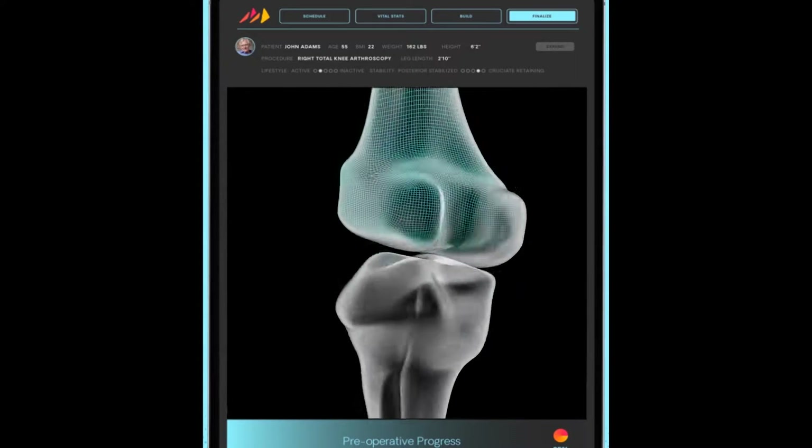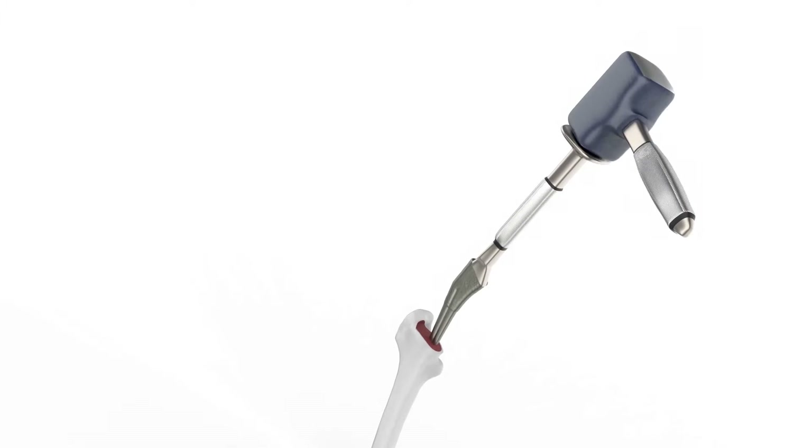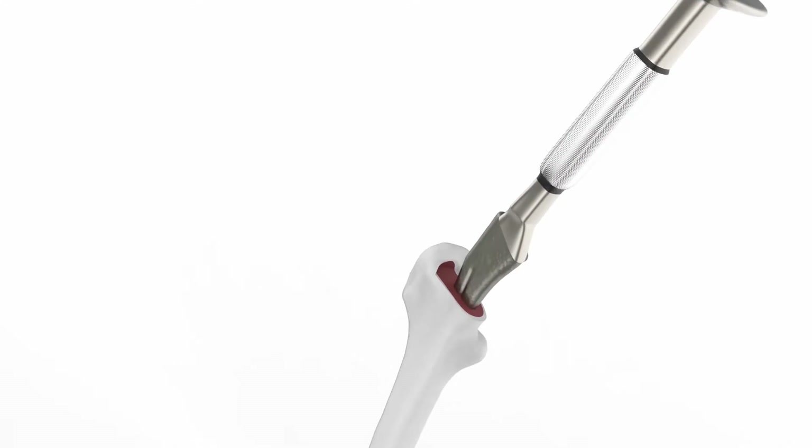We're doing joint replacements in an analog way, still. Everybody gets an off-the-shelf, one-size-fits-all kind of implant. The way it was done was by picking generic implants that sort of fit and inserting them with crude manual instrumentation that sort of worked.